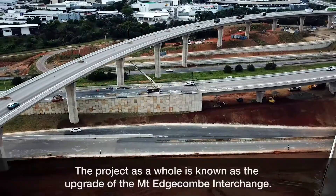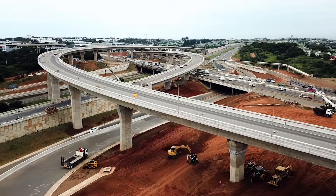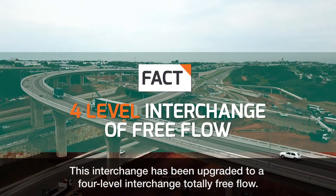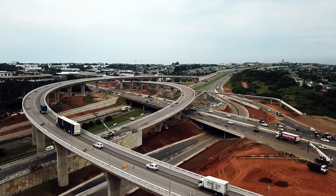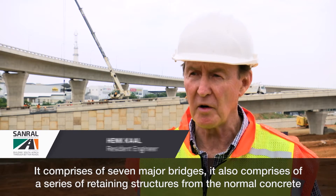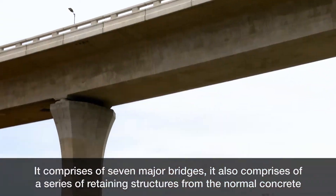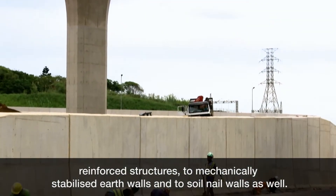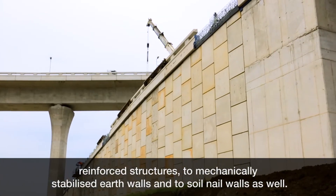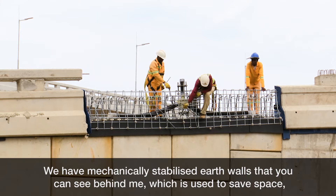The project as a whole is known as the upgrade of the Mount Edgecombe interchange. This interchange has been upgraded to a four-level interchange, totally free flow. It comprises seven major bridges and a series of retaining structures, from normal concrete reinforced structures to mechanically stabilized earth walls and soil nail walls. The mechanically stabilized earth walls you can see behind me are basically used to save space.